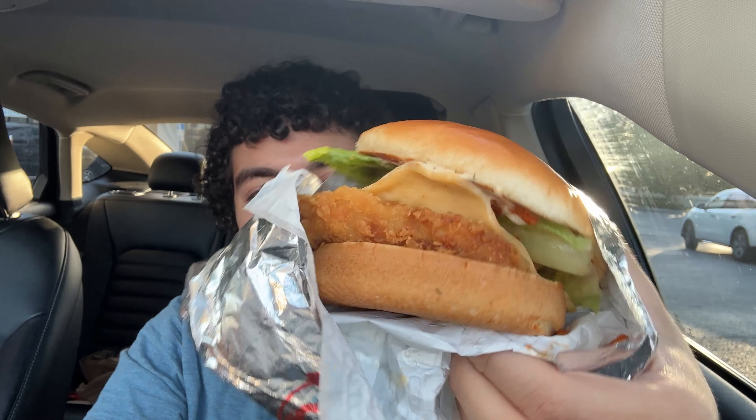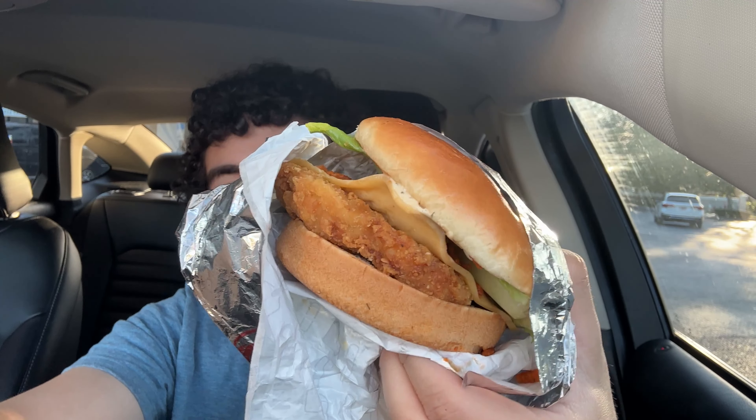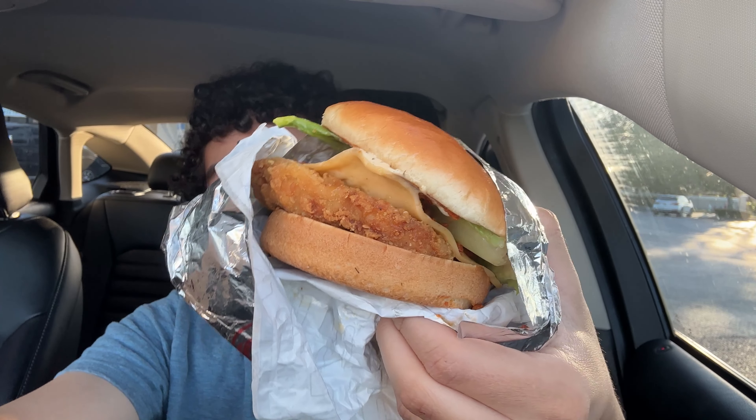Hello, Just2Food here. Today I'm taking a look at the Ghost Pepper Ranch Chicken Sandwich, which just released at Wendy's. I was like, wait — they have Ghost Pepper Ranch as a sauce?